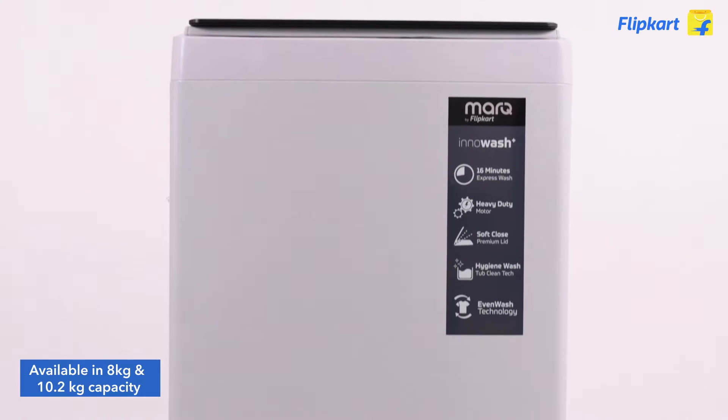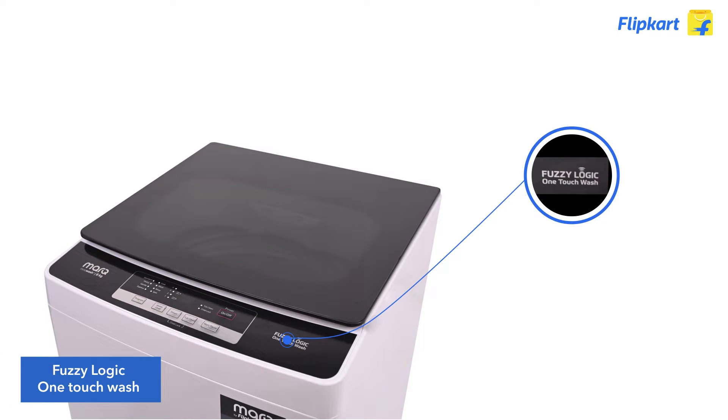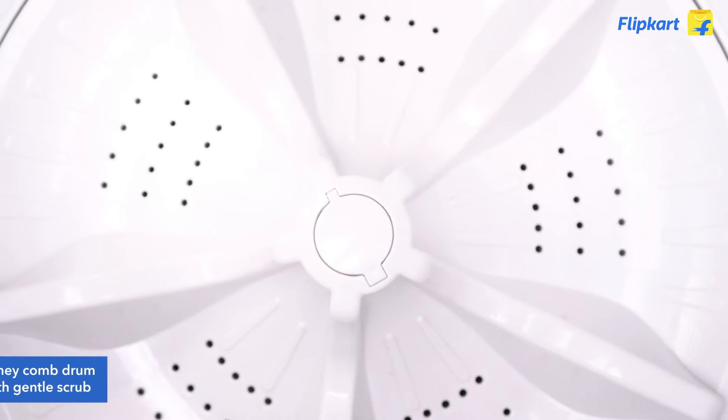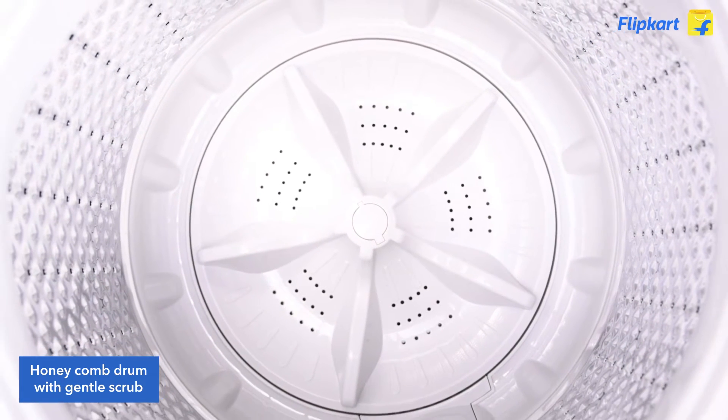Introducing the MarkQ 10.2kg fully automatic top load washing machine with tangle-free wash feature. It comes with features like fuzzy logic, which adjusts machine operations such as cycle time and water level to give your clothes the perfect wash every single time, and honeycomb drum design which features perforations in the drum to give your clothes a deep and gentle wash.